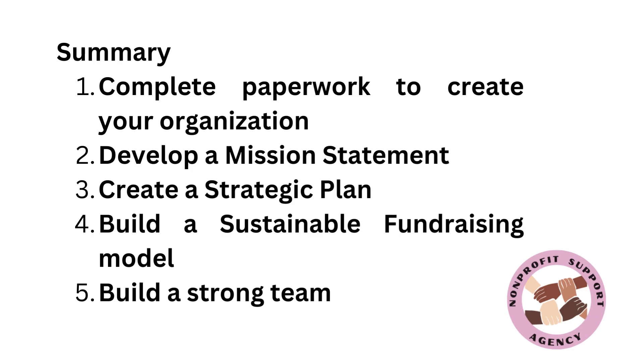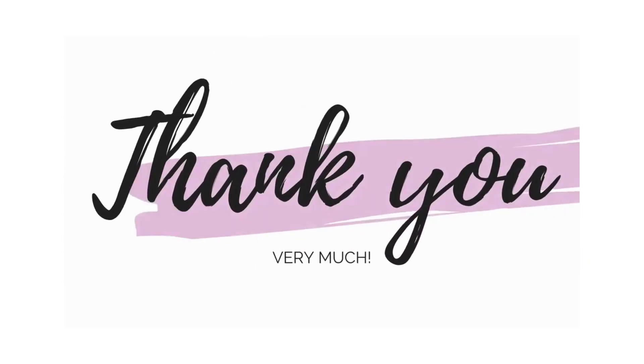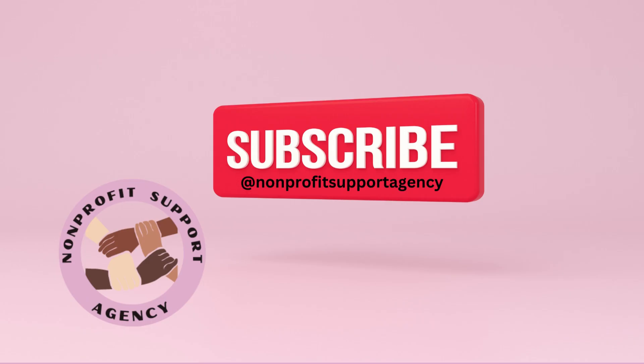And with that, we will conclude today's training. As always, thank you for joining us and spending your time with us. If you found this video useful, please like and subscribe to our channel. Please visit our channel for more content and training designed to help you create and grow a successful nonprofit organization. See you next time.